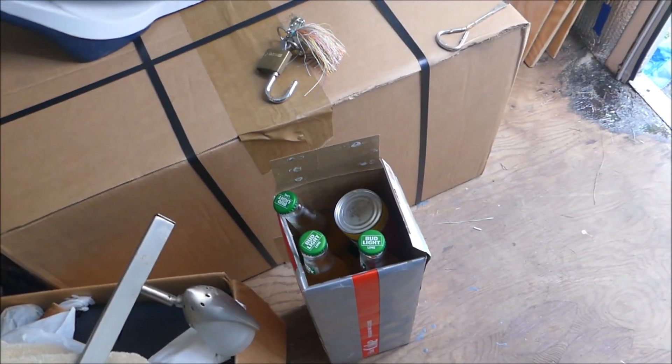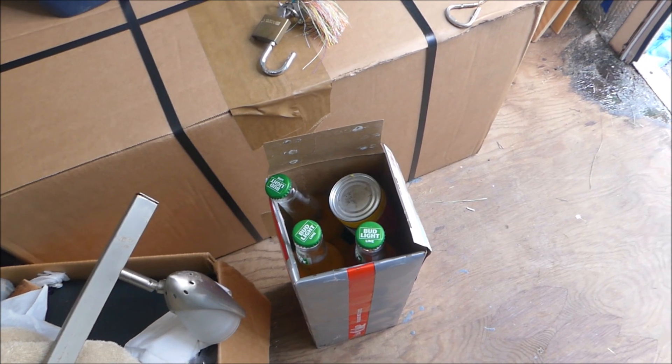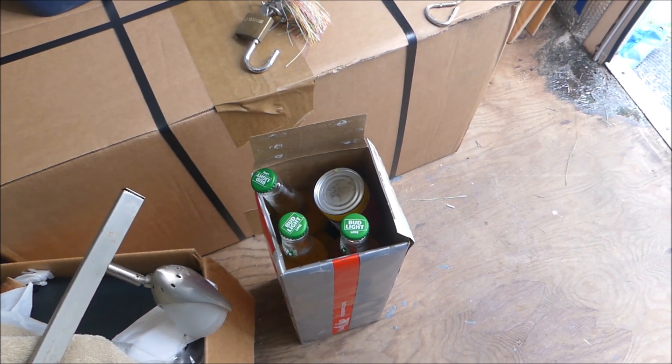So I'm taking out some of the essentials. Essentials are Diet Coke, and I think I'm going to need a beer. So I may as well take three of them over there and stick them in my little tiny RV fridge.